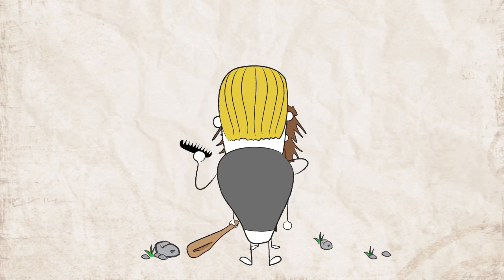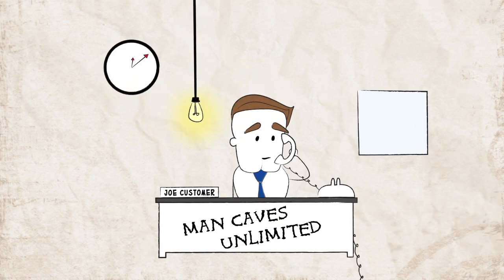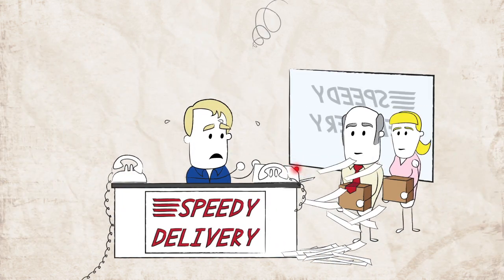Back in the stone age, circa 2001, the only way your courier company could receive a client order was through phone, fax, or walk-in.